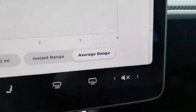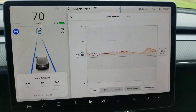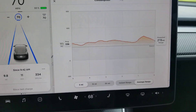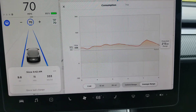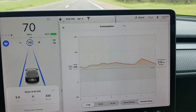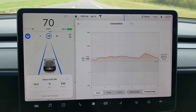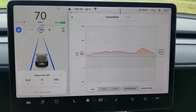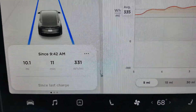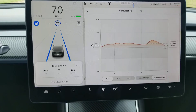On the average, so it looks like traveling at 70 miles an hour, the Tesla's maximum range is going to be around 225 to 230 miles — a lot shorter than in-town driving, obviously, because you're using more energy. Driving 70 miles an hour, I'm using 331 watt-hours per mile, which is pretty high.